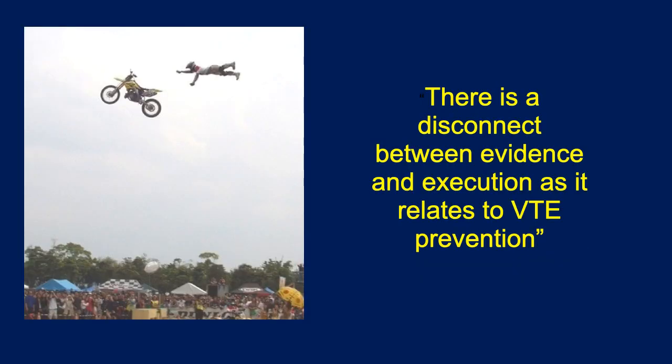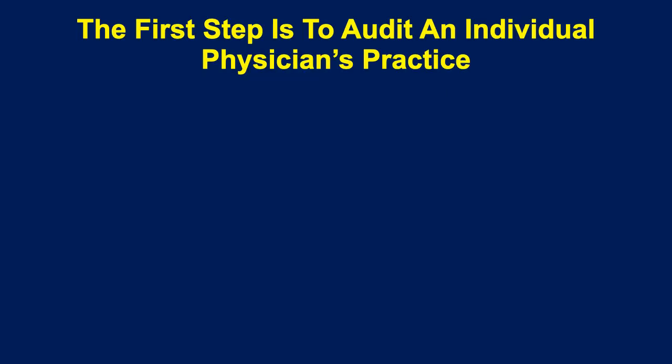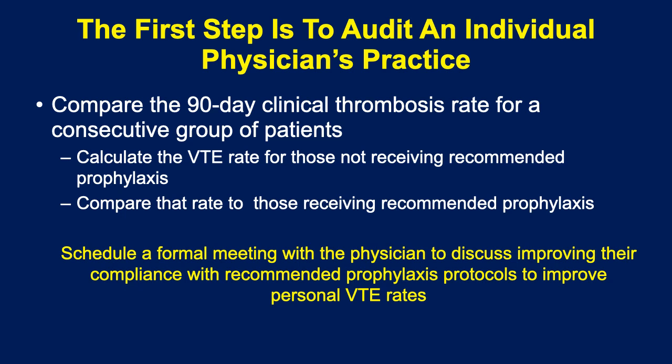There is a disconnect between evidence-based risk assessment and execution of VTE prevention. To encourage compliance, we advocate taking a unit and studying it for 90 days by doing all of the risk assessments blindly and independently, making sure all the questions are asked. Then follow these patients for 90 days to see who gets a clot. In most cases you will see that those not using prophylaxis will have a higher incidence of thrombosis. Then schedule a formal meeting — usually the chief does this — to discuss improving compliance with recommended prophylaxis protocols to improve personal VTE rates.